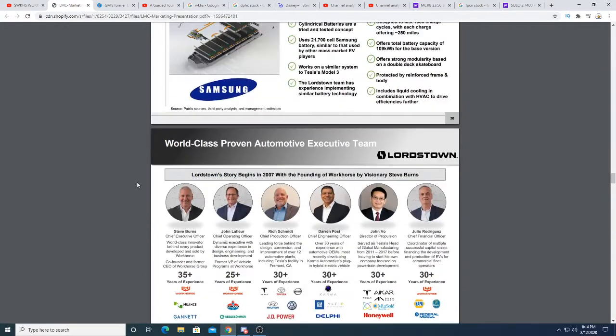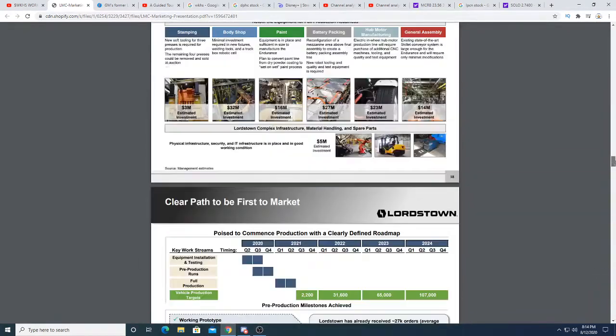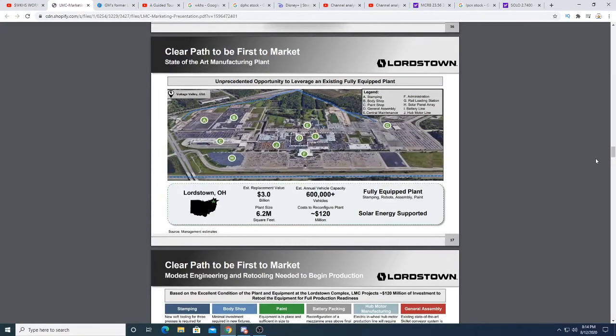They got it for $20 million. You know how incredible that deal is? It's like saying: I will give you $20, and you give me a facility that's worth billions of dollars. That is like a gold mine.